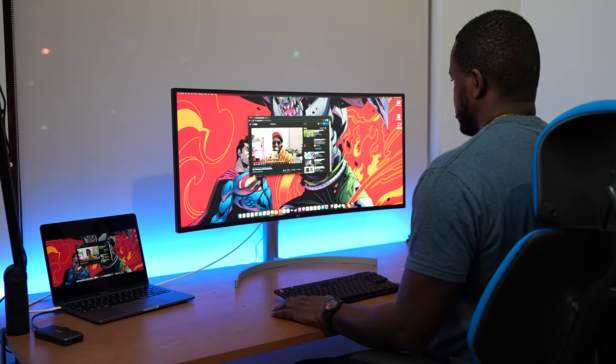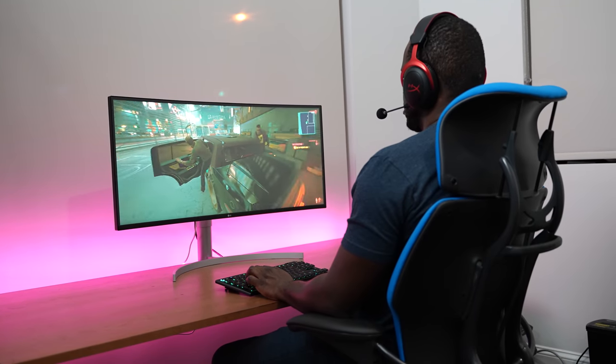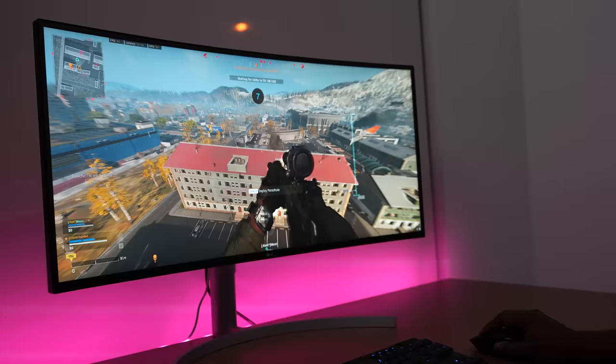Hey guys, Thunder E here, and today I'm going to show you the most versatile monitor for all your needs — gaming, work, you name it. I'm talking about the LG 38WN95C. Now before we go ahead, don't forget to smash that subscribe button and notification icon to get notified of our latest videos.